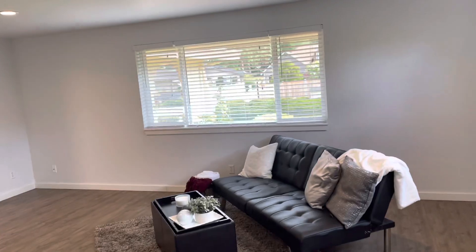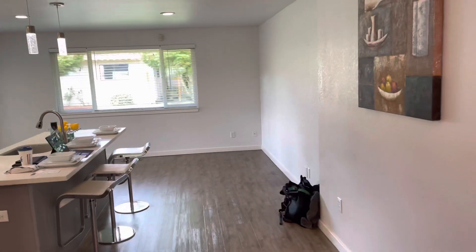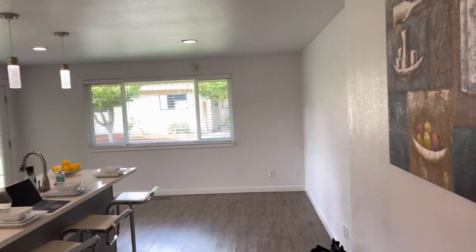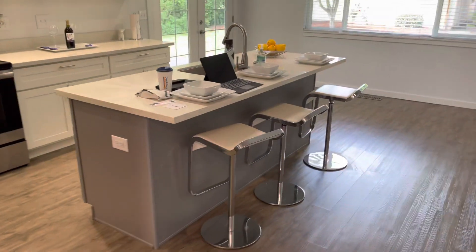You can see there's also access out to the back from here. The home has updated windows with a lot of natural lighting, recessed lighting, and nice laminate flooring throughout. There's also an area for formal dining.